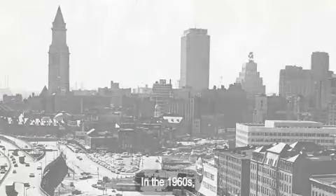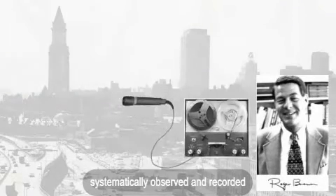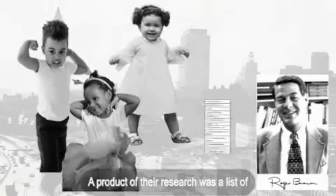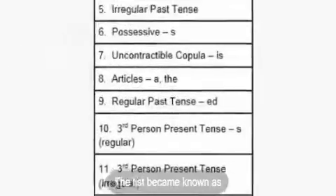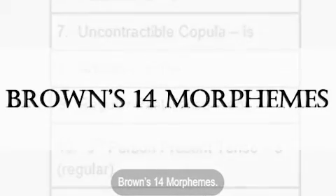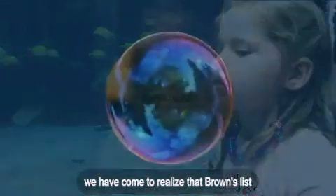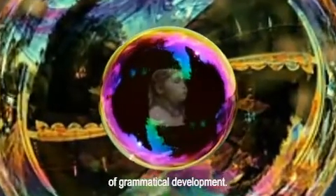In the 1960s, Roger Brown and his colleagues systematically observed and recorded three children known as Adam, Eve, and Sarah. A product of their research was a list of closed-class morphemes that all three children had learned. The list became known as Brown's 14 morphemes. Since the 1960s, we have come to realize that Brown's list only skims the surface of grammatical development.